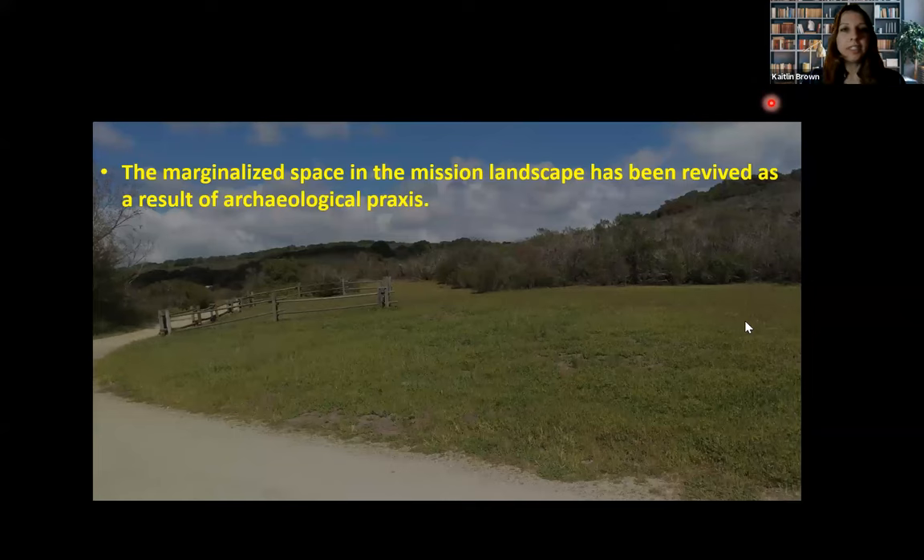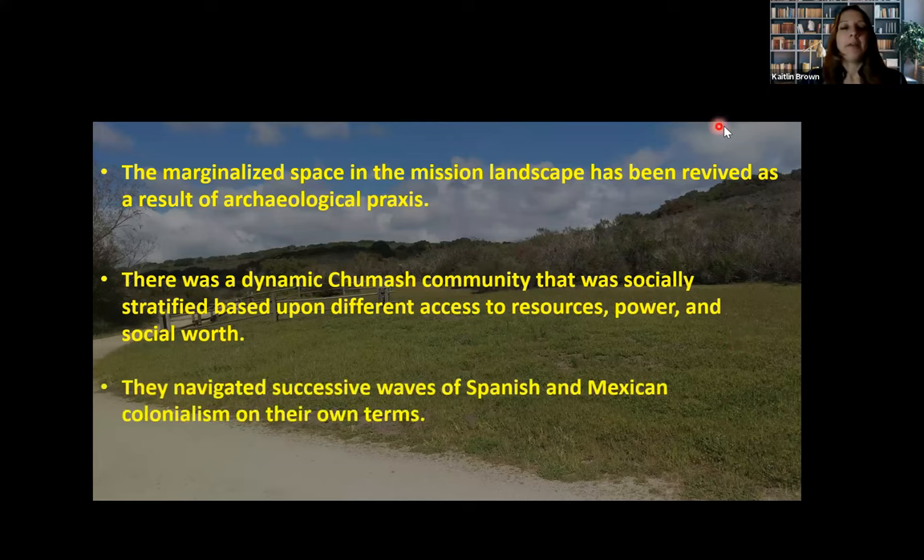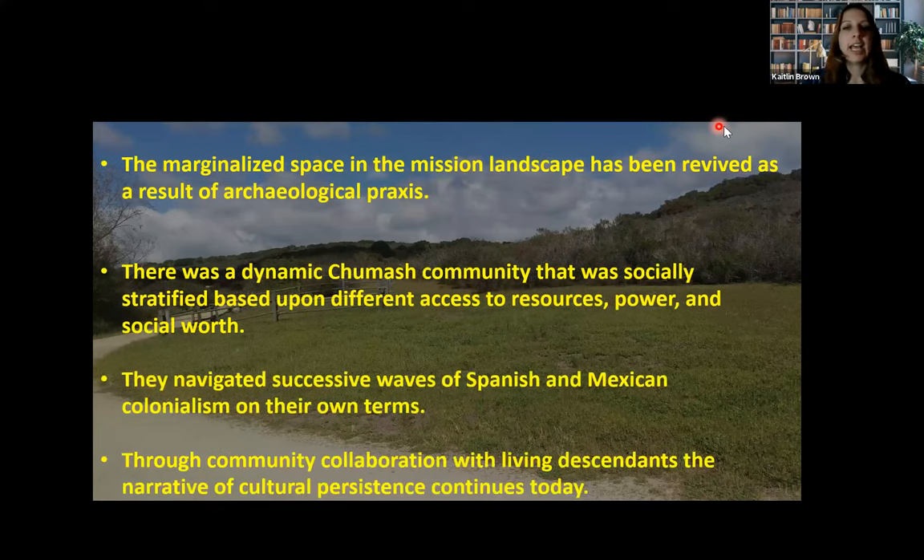What we found from all of this study: the marginalized space in the mission landscape has been revived through archaeological practice. There was a dynamic Chumash community that was socially stratified based on access to resources, power, and social wealth. They navigated successive waves of Spanish and Mexican colonialism on their own terms, and through community collaboration with living descendants, this narrative of cultural persistence continues today.